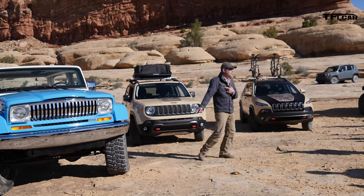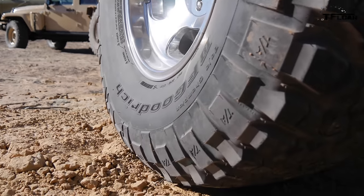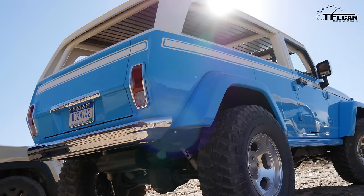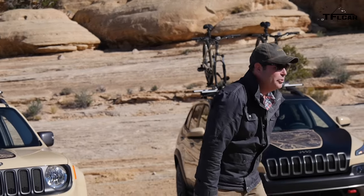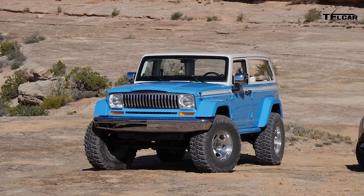17-inch Anson Sprint slotted mags. When I was in high school, every Camaro had slotted mags on it. Incredibly difficult to find now, especially at a 17. It was like the hallelujah moment when we found that. Put it up on big, ridiculous 37-inch tires.